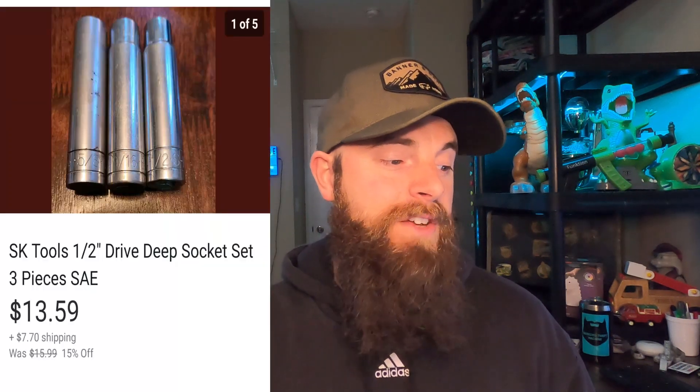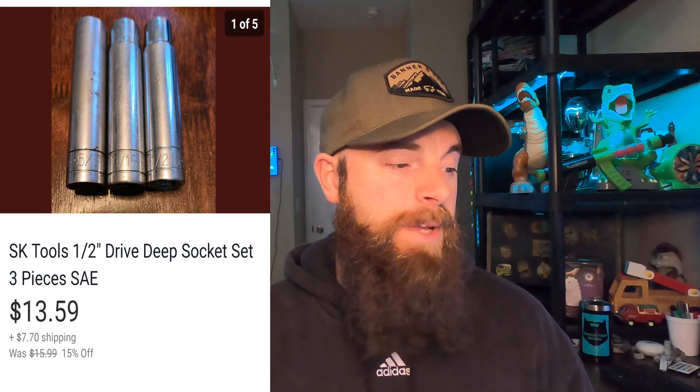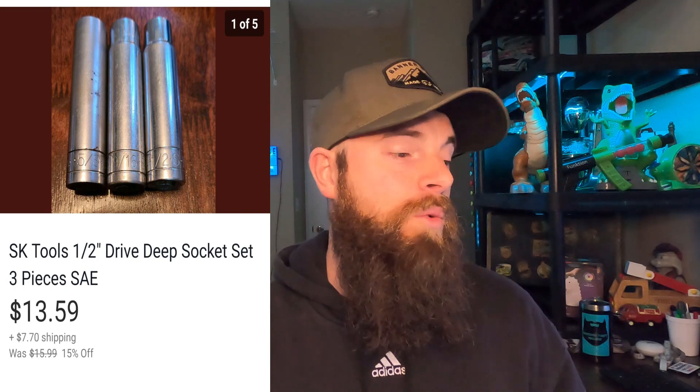These SK Tools half-inch drive deep sockets — only three pieces — went for $13.59 and the buyer paid shipping. These are pretty heavy, so if you're doing free shipping make sure your weight is right. SK Tools, especially half-inch drive deep sockets, are going to go priority — they're too heavy for first class. SK Tools is usually made in the United States, especially the older stuff, and you definitely want to pick that up cheap because three sockets still got somebody to pay about $20 for them — they're well worth it.